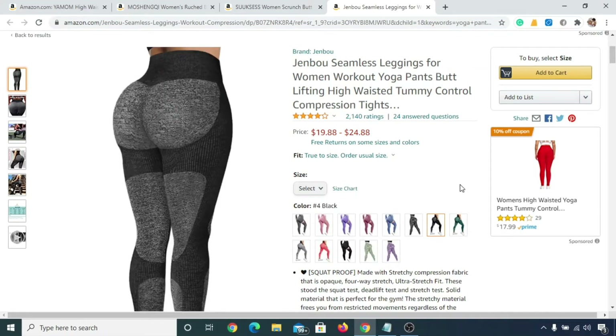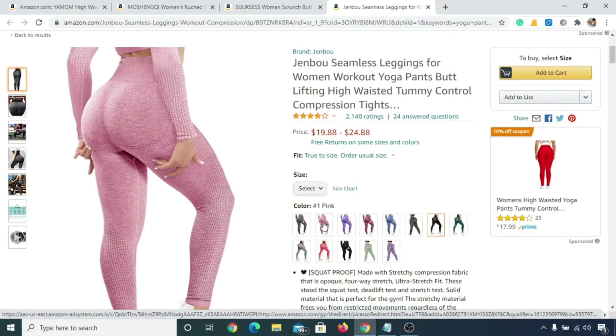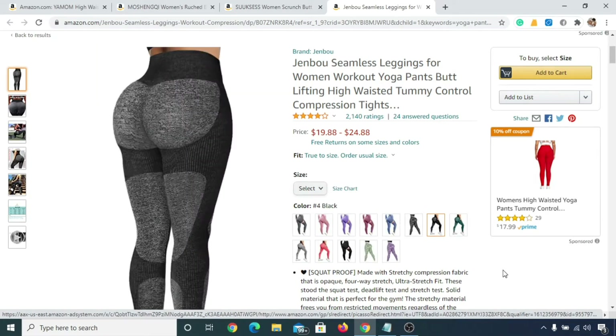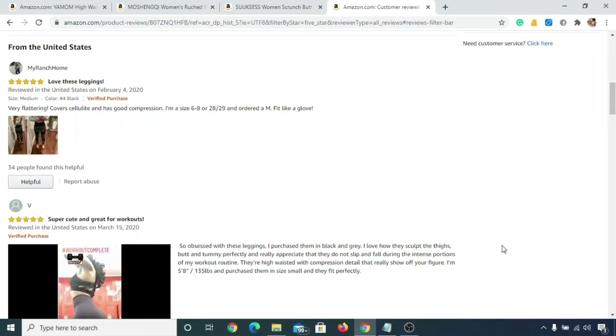In number four we have Jinbao Seamless Yoga Pant. You can get this yoga pant in these kinds of designs, and it will cost you anywhere from nineteen dollars to twenty-five dollars. You can see some of the best consumer reviews for this yoga pant.